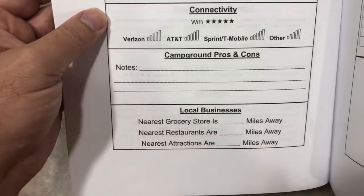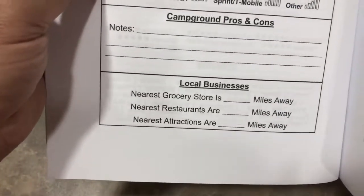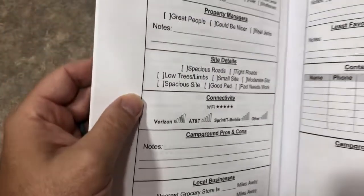This is where it has about the internet and where the local grocery stores and restaurants and attractions are. That's very good.